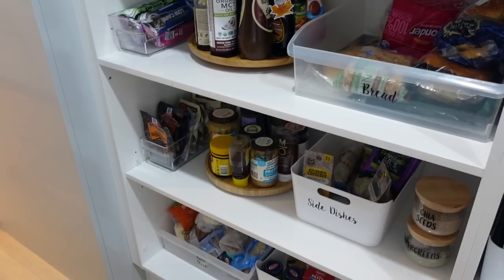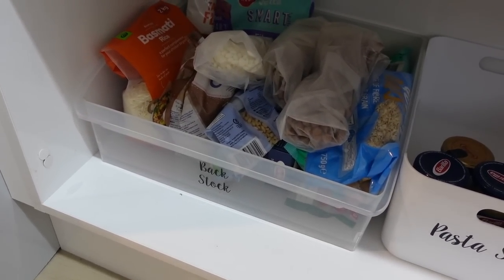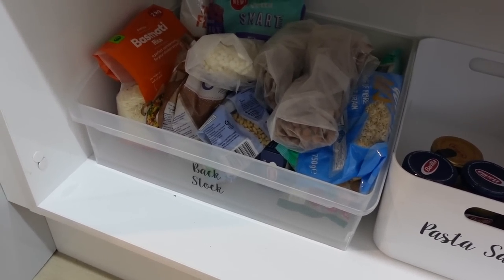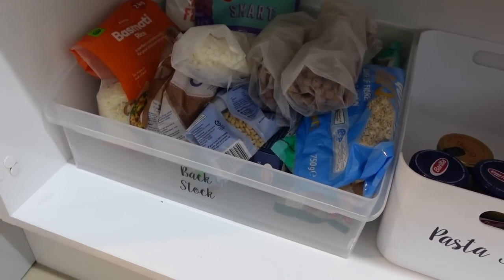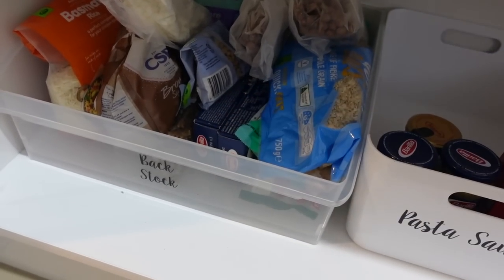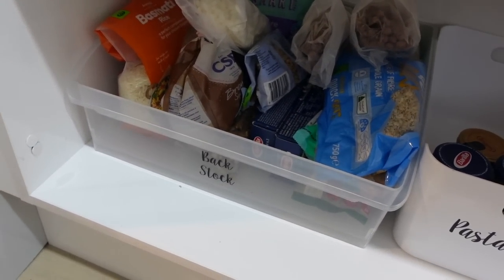One last pantry tip before I move on. Here we have the back stock container. This is for anything that you buy doubles of, or if you don't fit all the cereal in the container, this is where you pop it. Anything that goes on sale, I'll pop it in there before putting it in the main container. I do like to stock up.